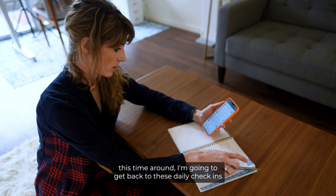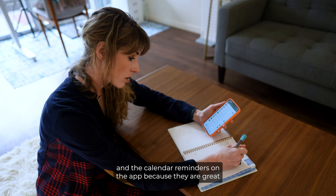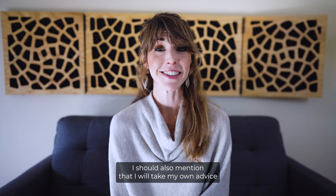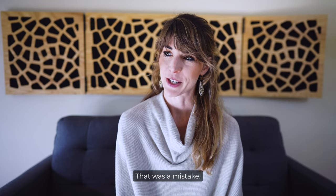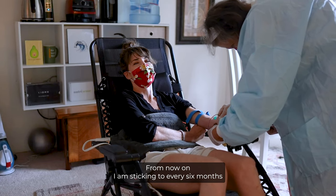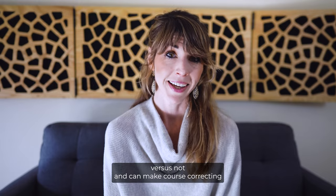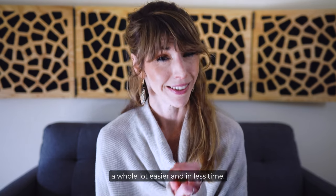This time around, I'm going to get back to daily check-ins and calendar reminders on the app because they're great for tracking progress and easy to do. I should also mention I'll take my own advice and not wait a year to get retested — that was a mistake. From now on I'm sticking to every six months at the minimum, because this helps you see what's working versus what's not and makes course-correcting a whole lot easier in less time.